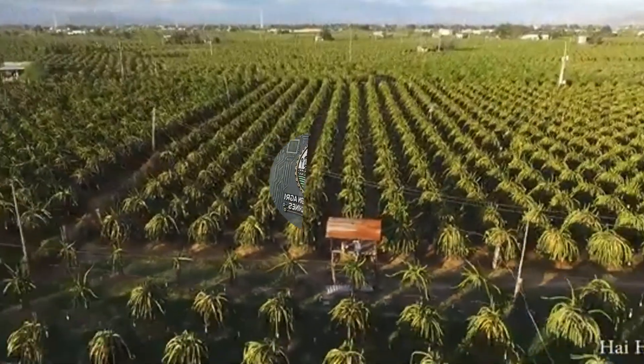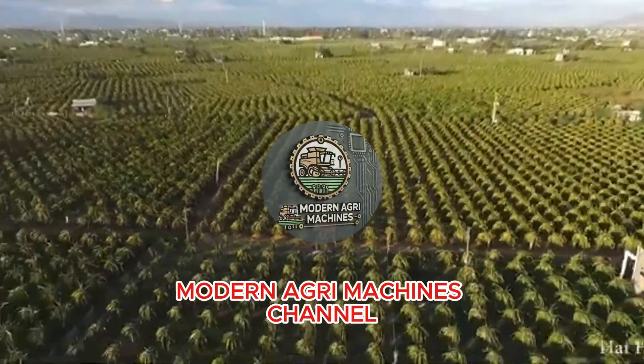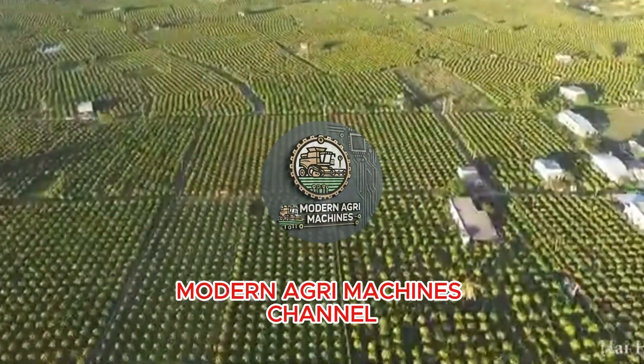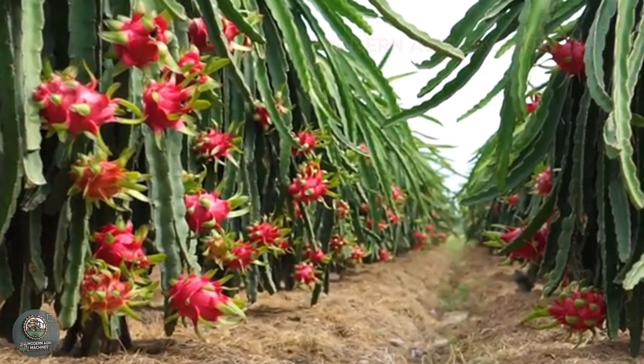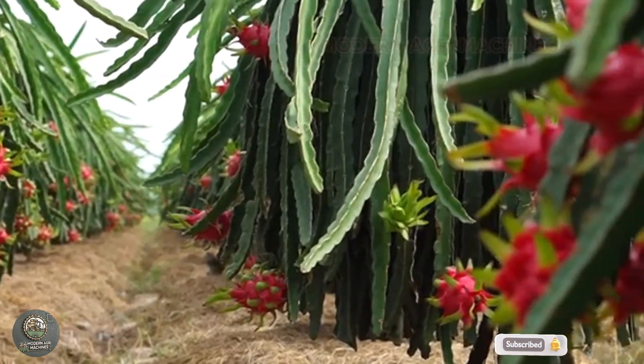Hello, everyone. Welcome back to Modern AgriMachines. Today, we are going to explore the fascinating process of growing, caring for, harvesting, and processing one of Vietnam's most iconic tropical fruits, dragon fruit.